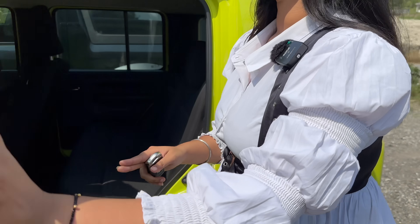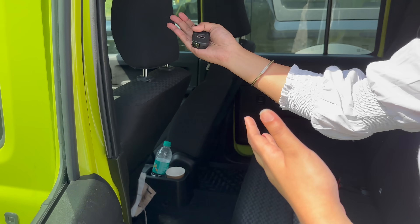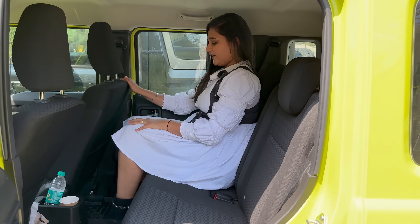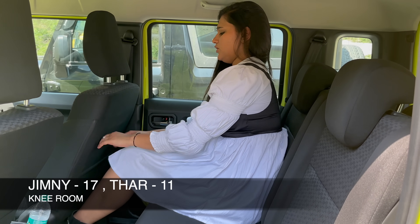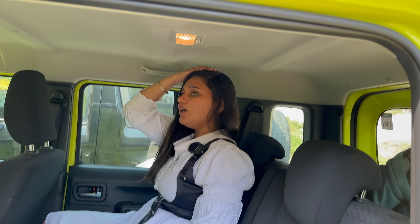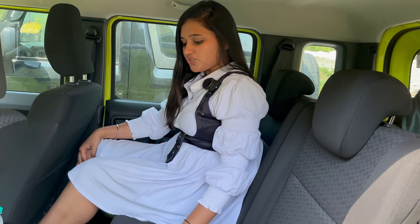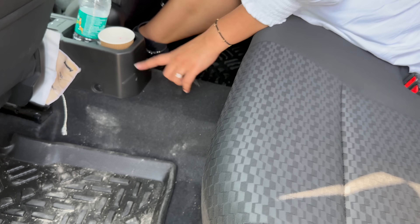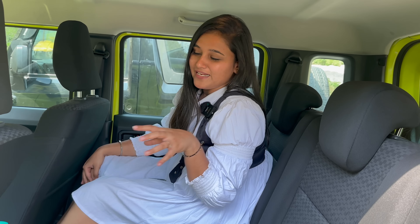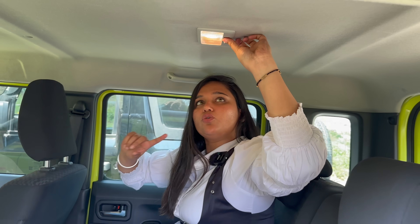Now sitting in the Jimny's second row: with 5 doors, I can just open the door and sit — no need to fold anything, which is very convenient. I am 5'8" and sitting in the second row, the rear legroom is good with no issues. Under-thigh support is decent. After adjusting the recline angle, it feels good. The headroom is also good. You get two adjustable headrests here. This is a proper four-seater car — four people can sit comfortably. There are two cup holders accessible from the rear. You can also see a cabin light here.